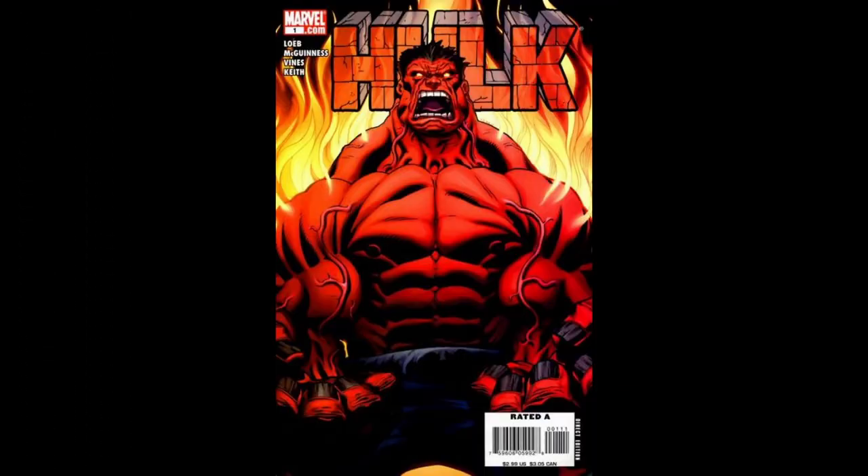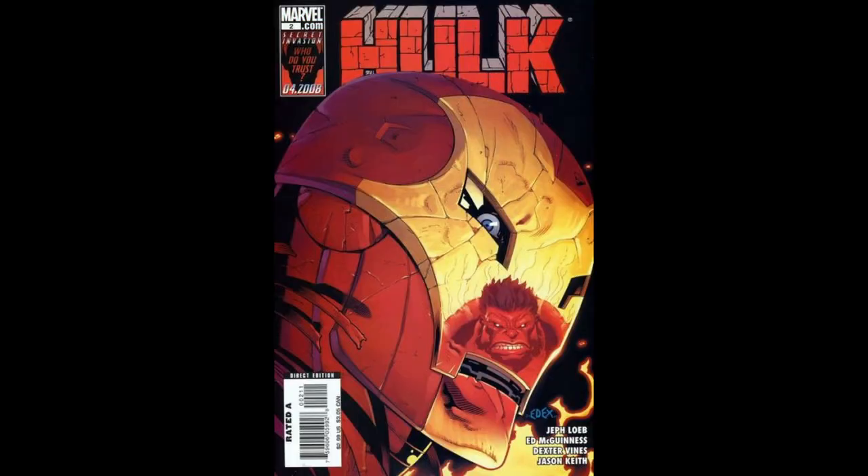The Red Hulk's first appearance was on the cover of Hulk No. 1, 2008. His first main appearance was in Issue 2. He was created by writer Jeff Loeb and artist Ed McGinnis.